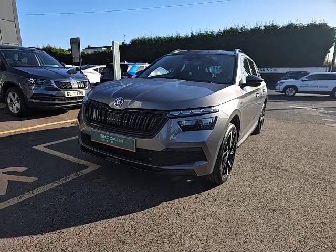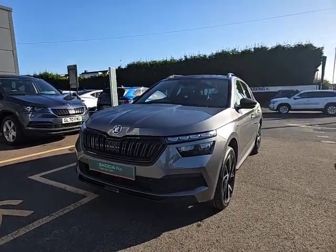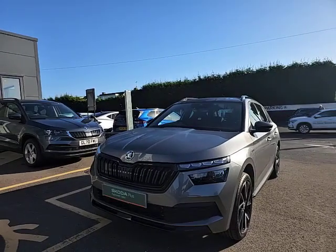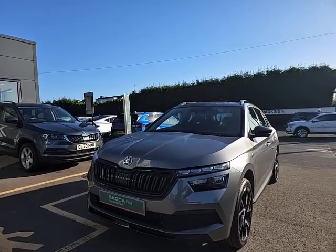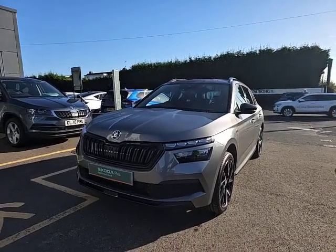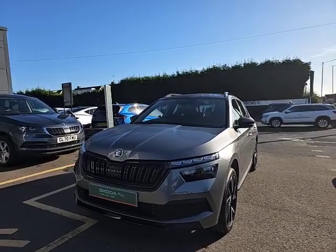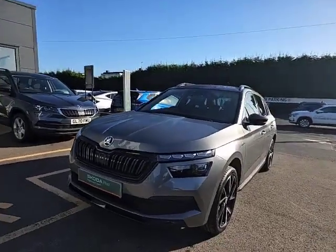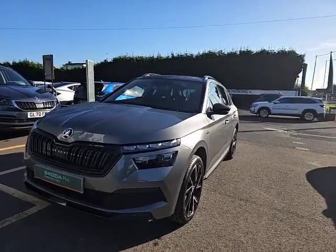Hello and welcome to Starting Skoda in Poec. Today I'm going to show you around this lovely Karoq Monte Carlo spec, 1.5 litre 150 PS, which has done around about 7,000 miles. It's finished in graphite grey metallic paintwork which looks absolutely stunning, especially with the sun shining on it there.